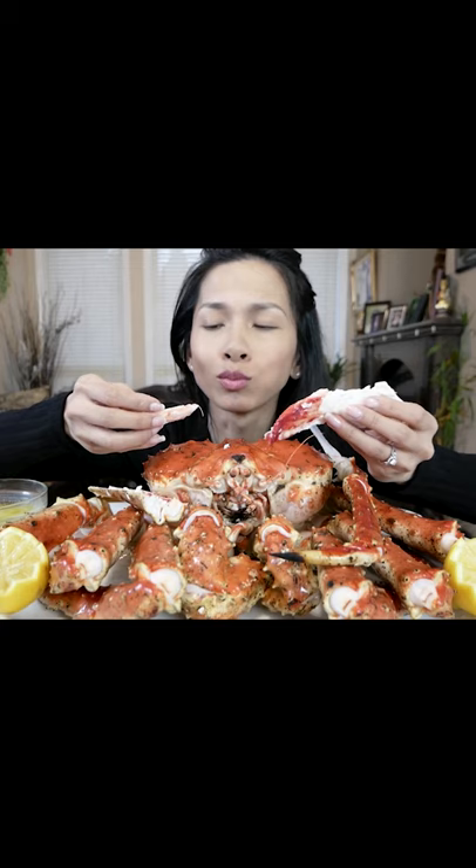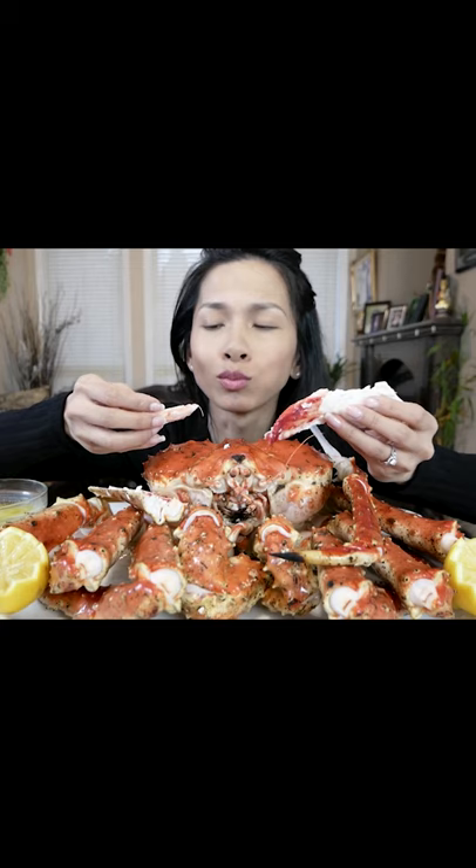Oh my god, it's so sweet. And it's really nice and soft.